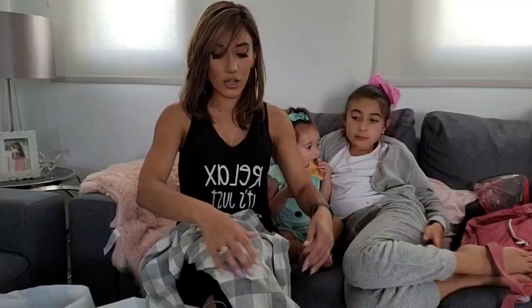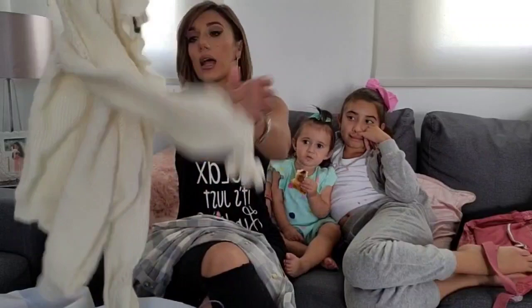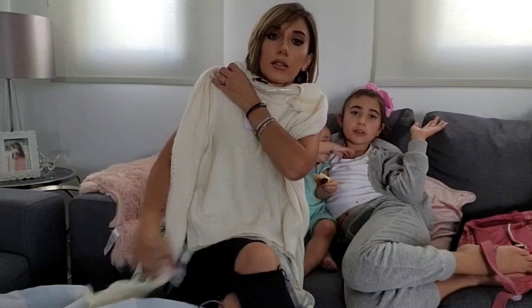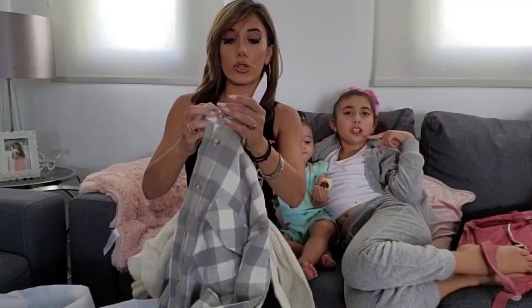I bought these shirts for myself — I love shirts like this, and this was £18. I also bought this jumper for myself. I love this sleeve — it's like a long kind of puffy sleeve. This was €15, and this shirt was €18.